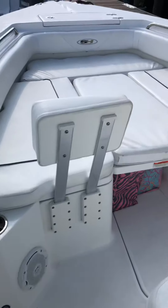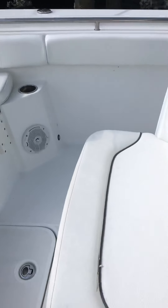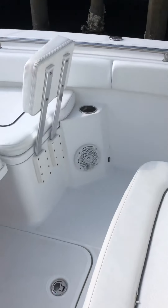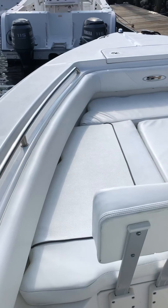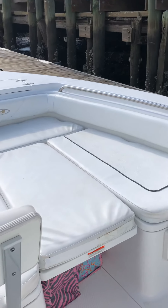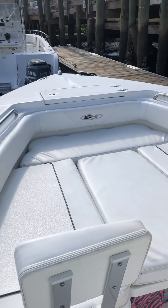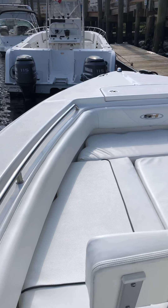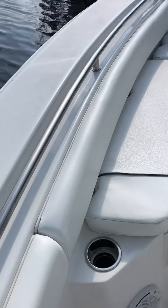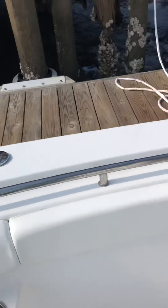Up front there are a couple of JBL audio speakers, and a little seat in front of the leaning post where two people can sit comfortably. Bow seating with a middle padding area that you can take down if you're fishing or don't need it for your crew. Couple of cup holders up there too — it's all in great shape.